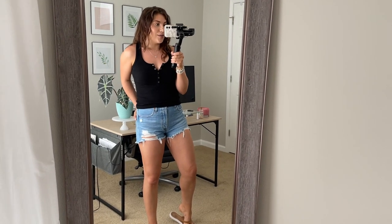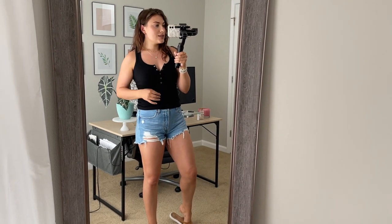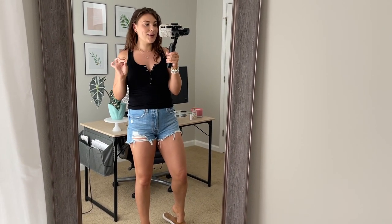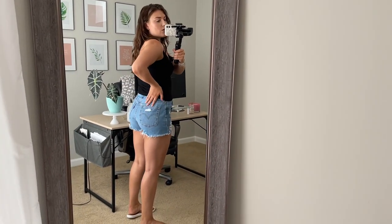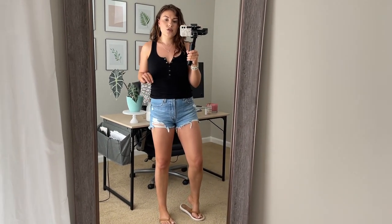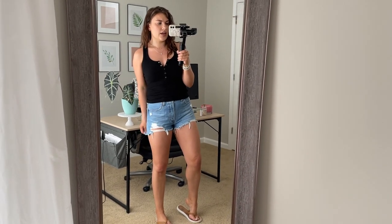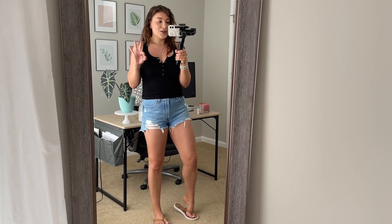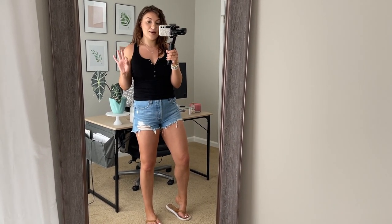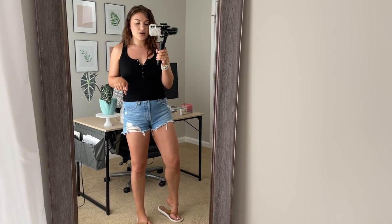These shorts are not Target, but they are my absolute favorite from Levi's. I got them at Macy's on sale and they are so, so good. I believe they are Levi's 501s and they fit so amazingly - I'm in a 28 in these. They are a little snug when you first have them, but they definitely get worn in. I've washed and dried them and they're amazing. I have this color and I'll show you a dark color later as well.